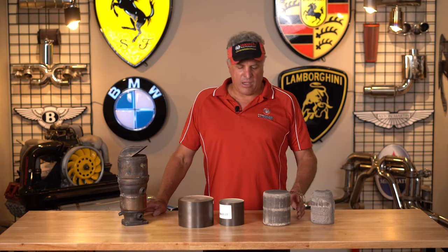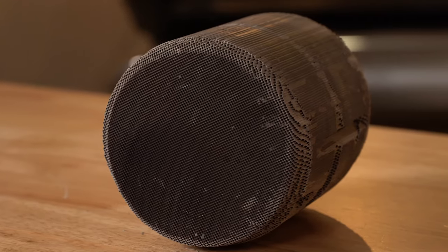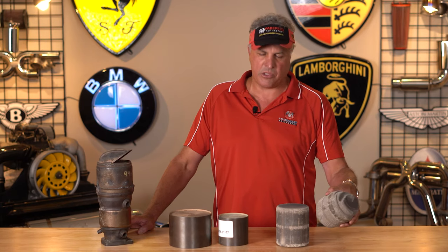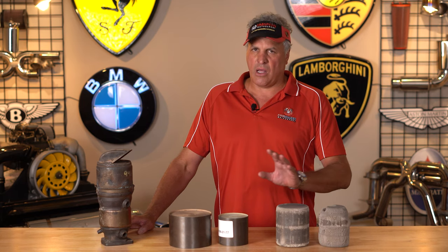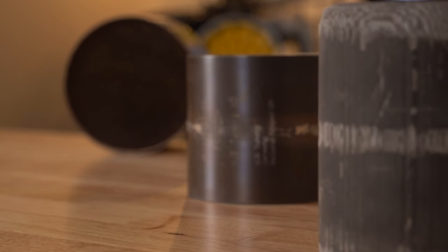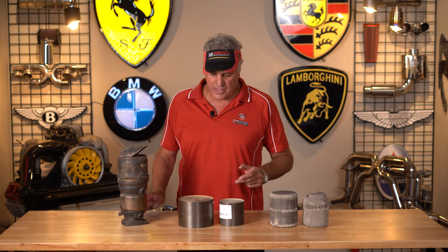Typically OEM catalytic converters come in ceramic — like these ceramics — and they're brittle. Backfires, hitting curbs, or other obstructions can break the cats up. A lot of aftermarket and OEM cats are fragile; they don't use much precious metal. That's what OEMs do to pinch pennies and get the job done.